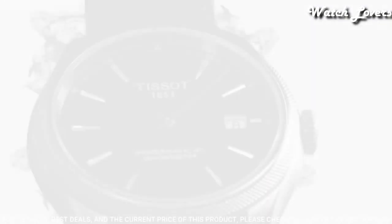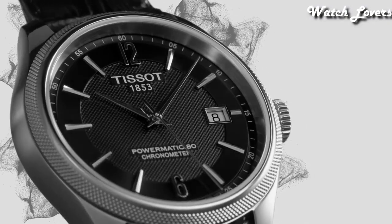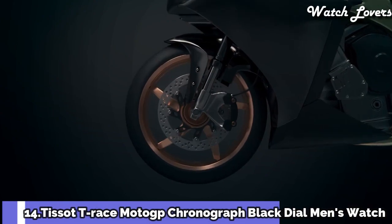Functions: Date, Hour, Minute, Second. Swiss Made. Number 14.